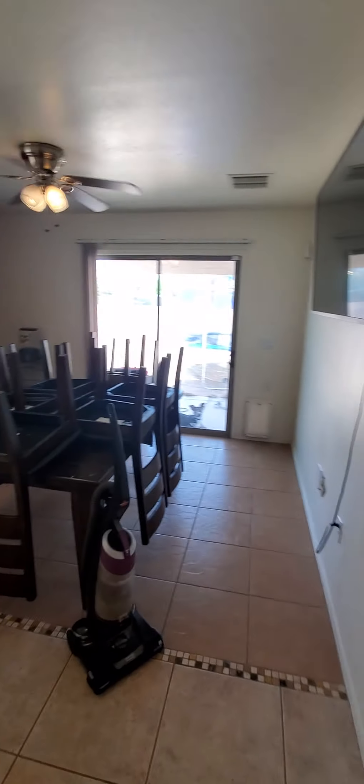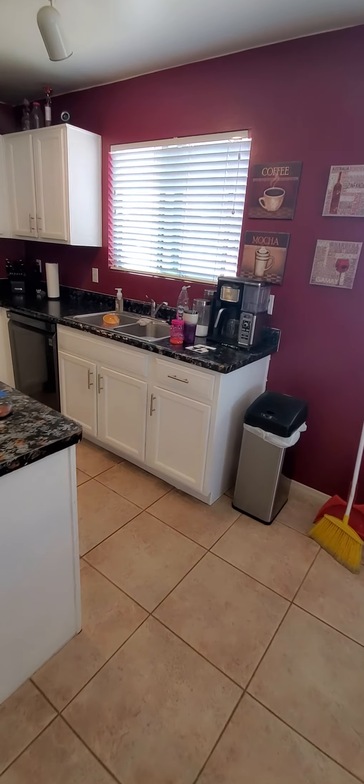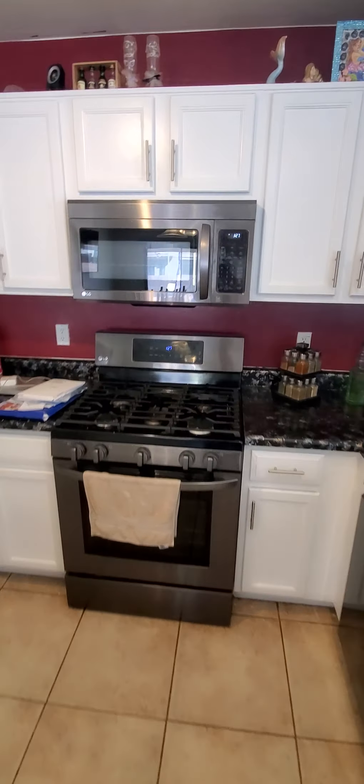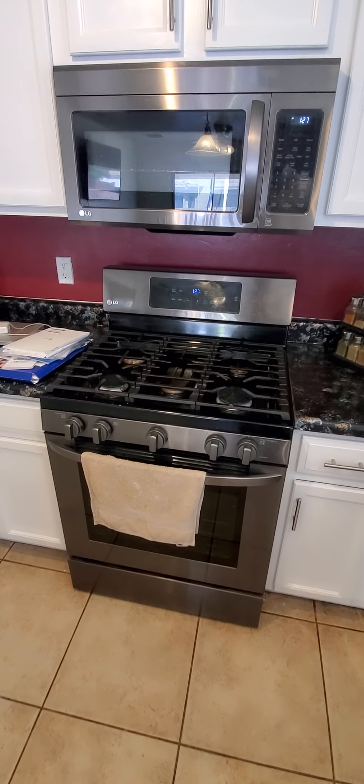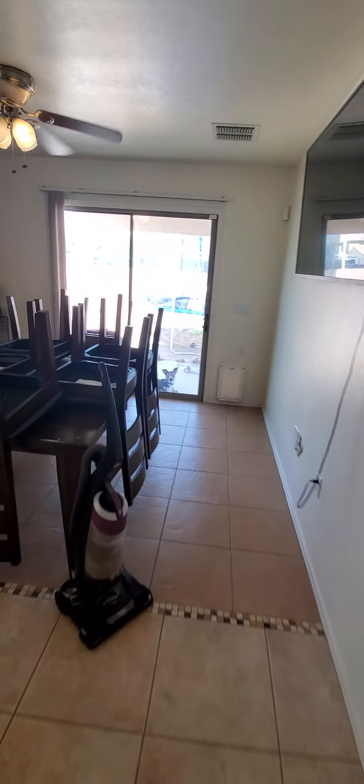This is the dining room and kitchen area. You've got tile all throughout here. White cabinets. All these appliances are brand new and they also stay with the home. Nice slate appliance package.